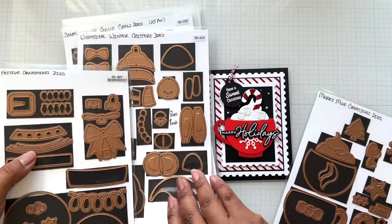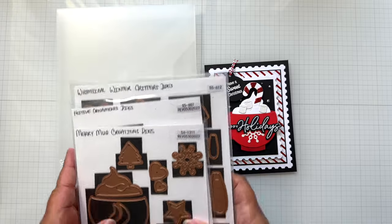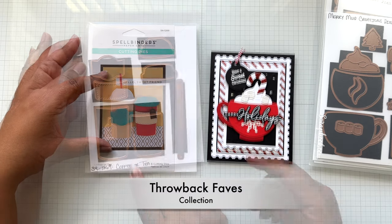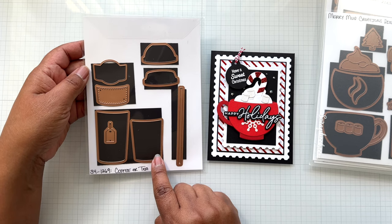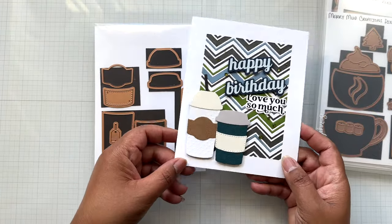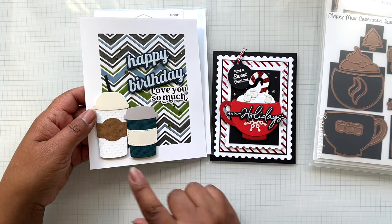Some of the other goodies in this collection are on sale too. Along with the Merry Mug, I want to talk about another set also on sale in the same theme — from the throwback collection, this is the Coffee or Tea die at $11.39 from $18.99. You can do the mug with foam, coffee tumbler, and frappuccino. These two are fabulous together — complete your set and they all have fabulous layering bits.